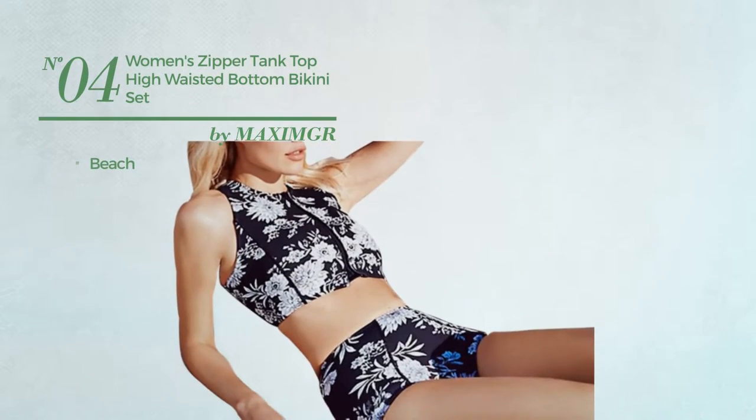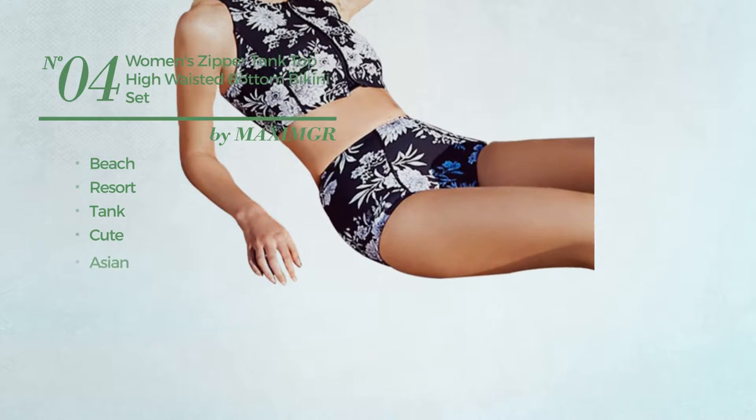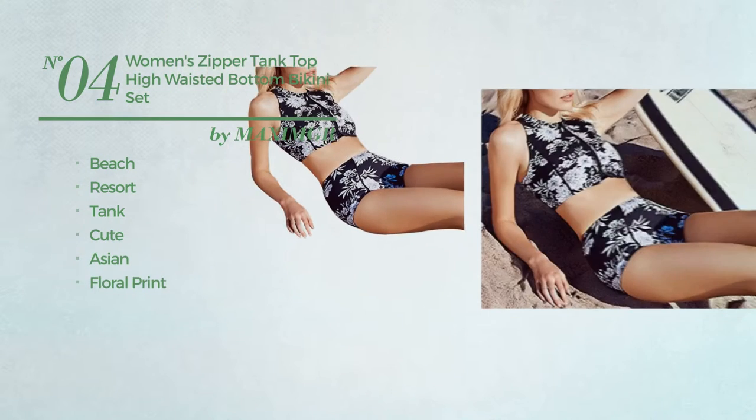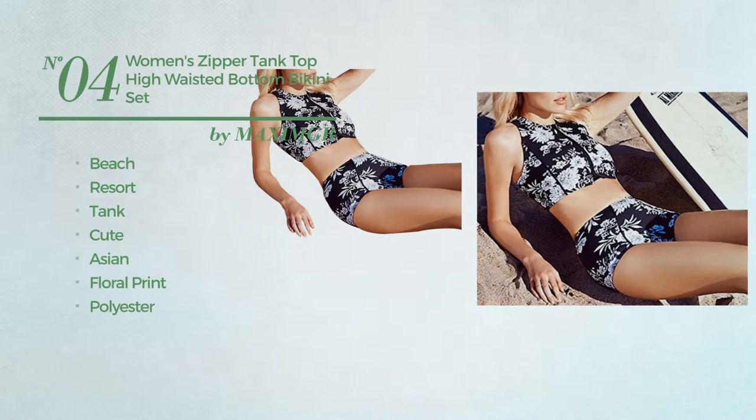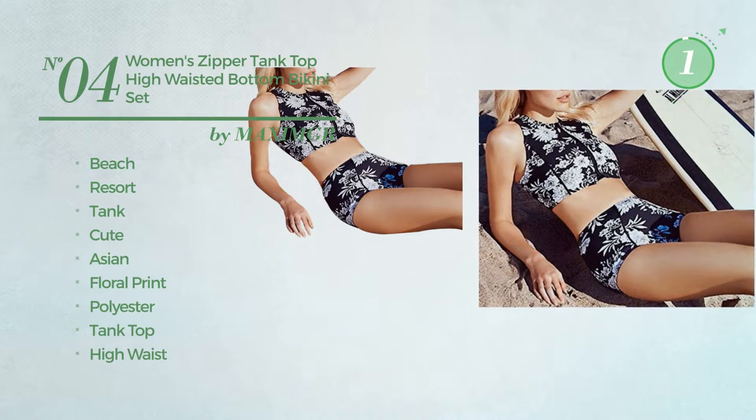Number 4. A Beach Resort Tank Bikini. Featuring a cute Asian inspired touch with floral print, made of polyester. This bikini includes tank top and high waist. Available only in black color.